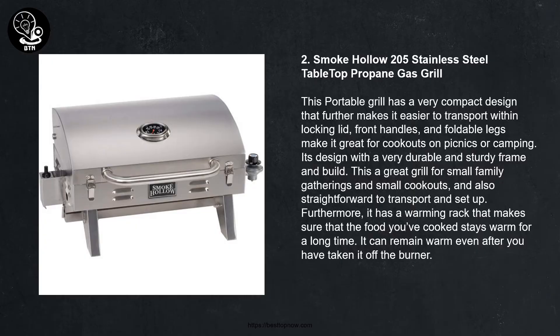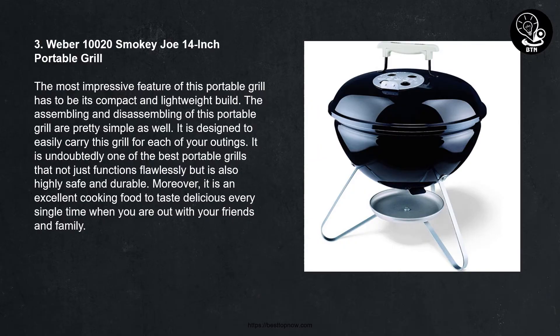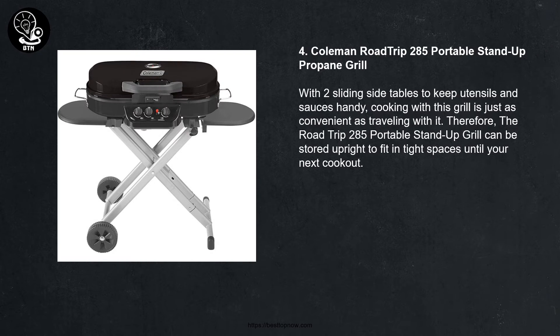Number three: Weber 10020 Smoky Joe 14-inch Portable Grill. The most impressive feature of this portable grill is its compact and lightweight build. Assembling and disassembling are pretty simple as well. It is designed to be easy to carry for each of your outings. It is undoubtedly one of the best portable grills — not just functioning flawlessly but also highly safe and durable. Moreover, it delivers excellent cooking to make food taste delicious every single time when you are out with your friends and family.